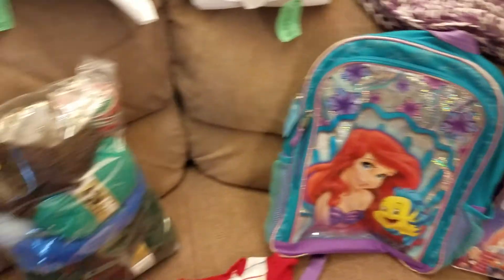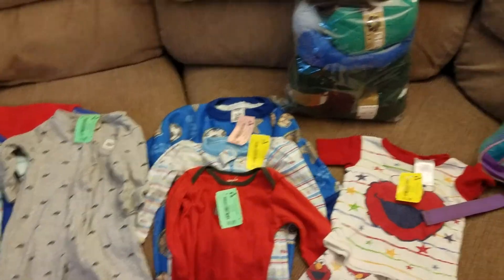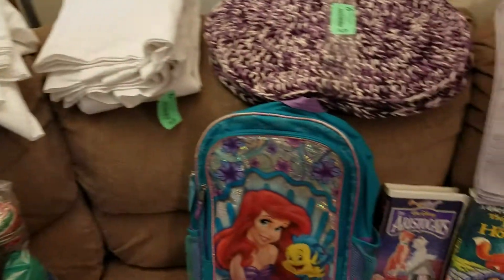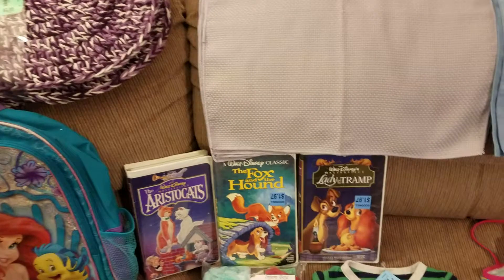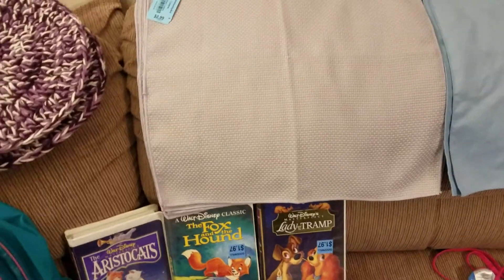So this trip cost about $23 and change for all that you see there. And this is technically trip number three, but the second trip I'm going to go over with you.